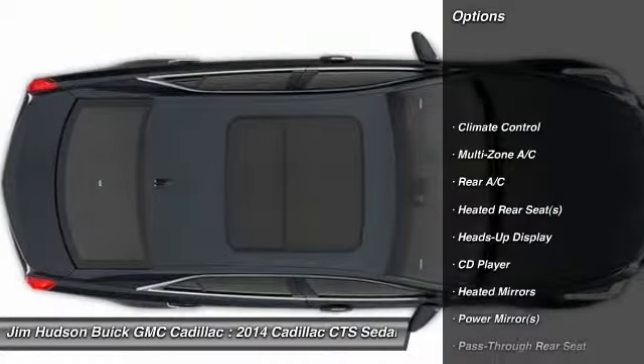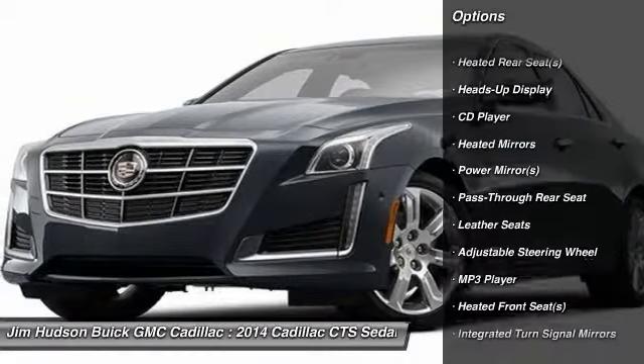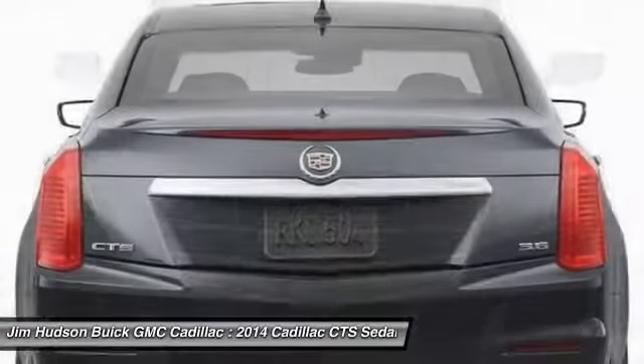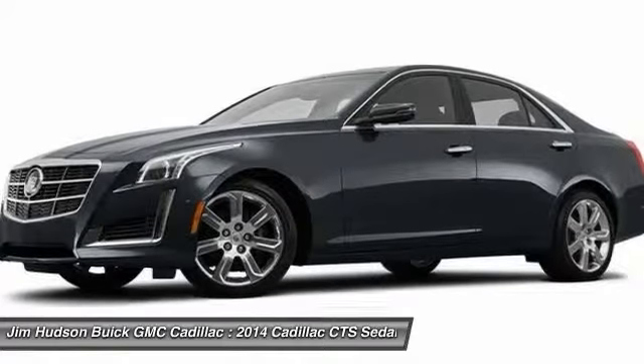Anti-lock braking system, remote engine start, traction control, steering wheel audio controls, stability control, navigation system, power passenger seat, power steering, adjustable steering wheel, driver airbag.